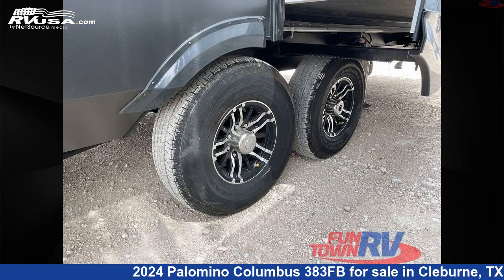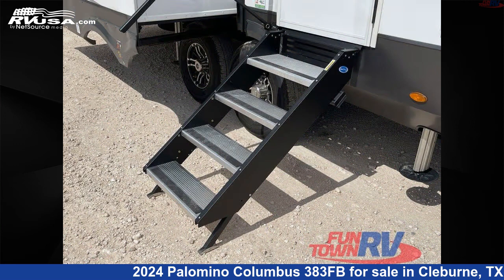The floorplan layout of this fifth wheel features bath and a half, couples coach, front bath, kitchen island, and rear living area.